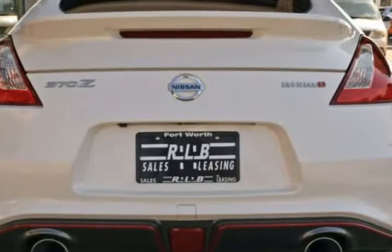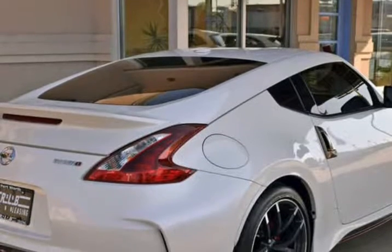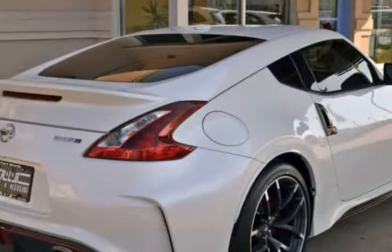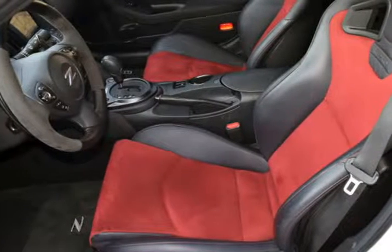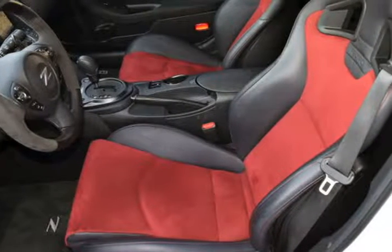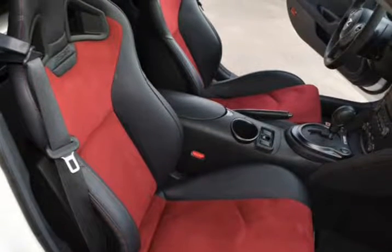In addition, we have all the original owner's manuals and two keys with two remotes. Features include leather and suede interior, navigation system, 19-inch alloy wheels, rear-view camera, rear spoiler, AM/FM/CD player with premium Bose audio system, automatic transmission, and much more.